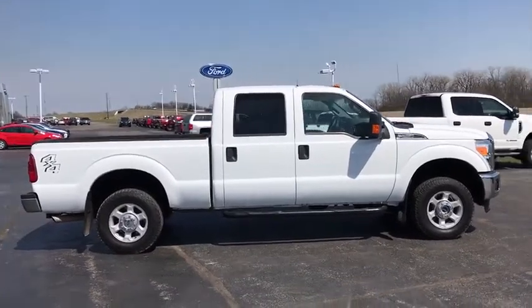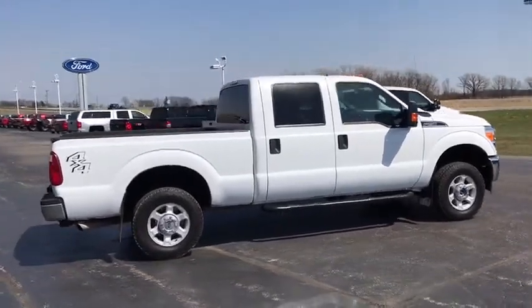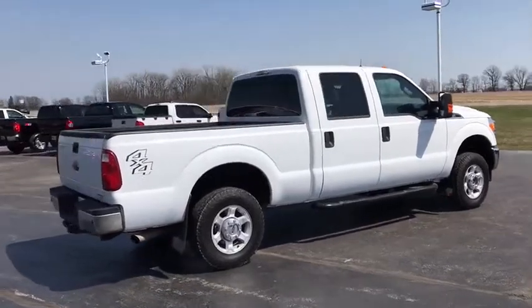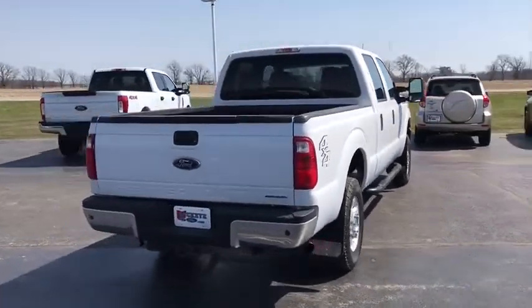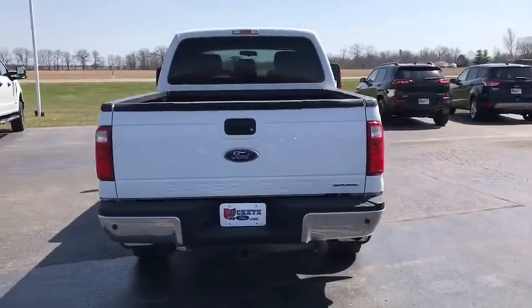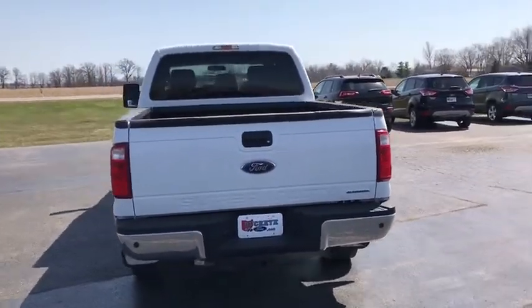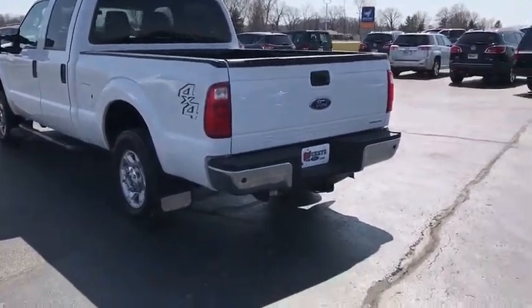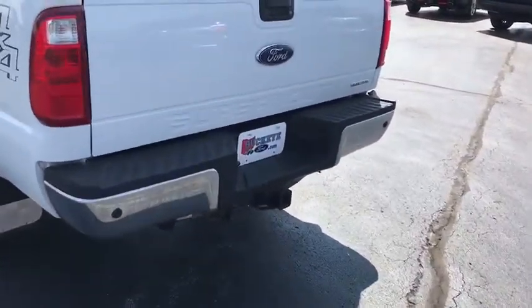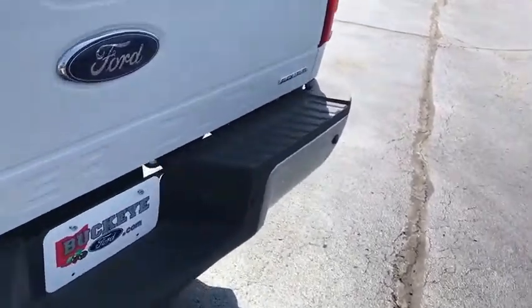This vehicle has less than 50,000 miles. Here are some of this vehicle's great options: traction control, dual airbags, power steering, four-wheel disc brakes, electronic stability control, overhead console, brake assist, tachometer, tilt steering wheel, front reading lamp, passenger vanity mirror, four-piece floor mat set, low tire pressure warning.